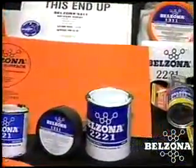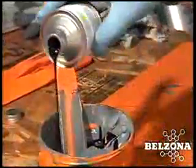The Belzona solution rebuilds and reseats the valve using high performance materials. Belzona applications are carried out with in-house personnel or trained applicators, all under the supervision of the factory trained Belzona technical consultant.